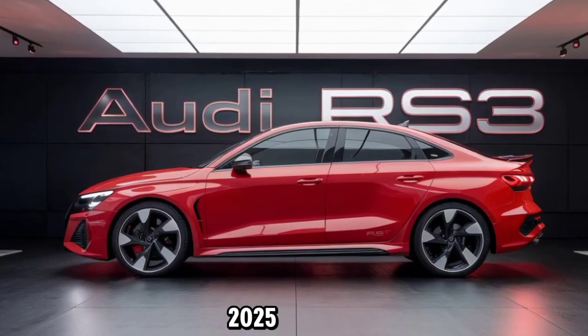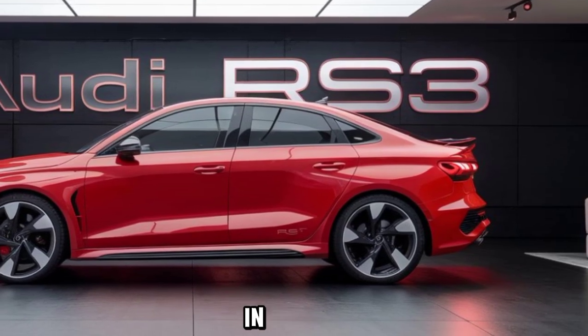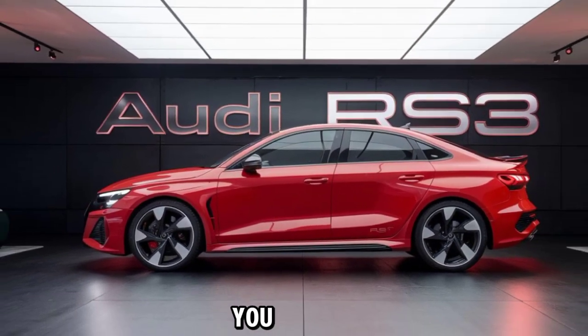The 2025 Audi RS3 offers a thrilling ride that's hard to match in its segment. It's not just a car — it's a statement of performance, luxury, and cutting-edge technology. See you in the next video.